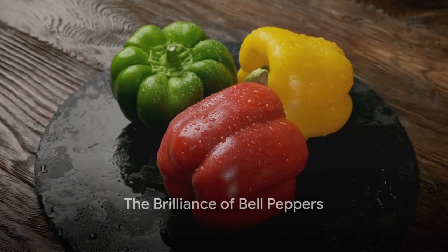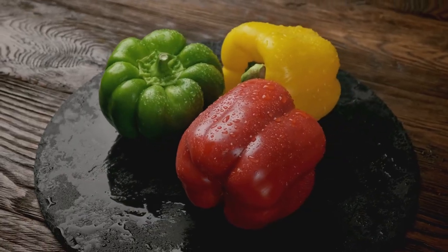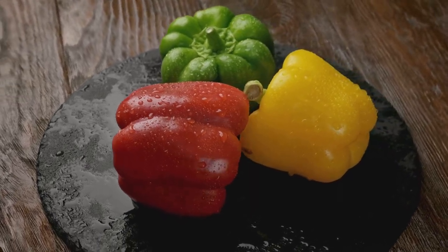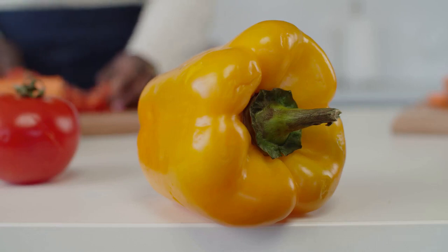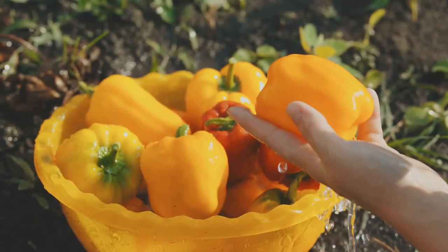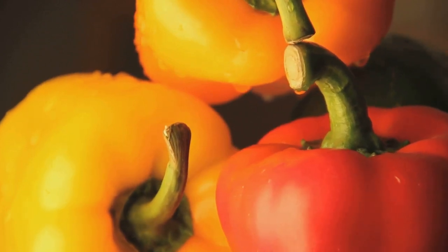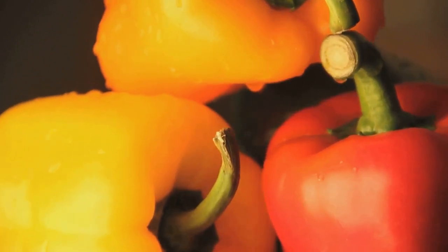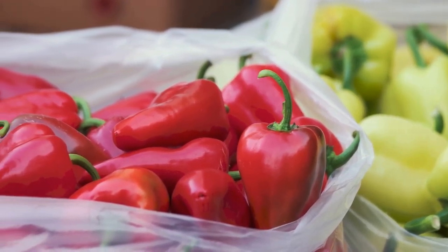Last but certainly not least, we have bell peppers. A vibrant mix of green, yellow, red, and orange, these crunchy veggies bring more than just a splash of color to your plate. Bell peppers stand out in the league of skin-friendly foods, thanks to their impressive nutrient profile. They're packed with vitamin C, an essential nutrient that plays a key role in the production of collagen, a protein that gives our skin its strength and elasticity. Just one medium-sized bell pepper can provide nearly twice the daily recommended intake of vitamin C. Bell peppers are also rich in antioxidants — those tiny but mighty molecules that help combat oxidative stress in our bodies. Oxidative stress can lead to premature skin aging, and antioxidants are our first line of defense, fighting off free radicals and keeping our skin youthful and radiant.